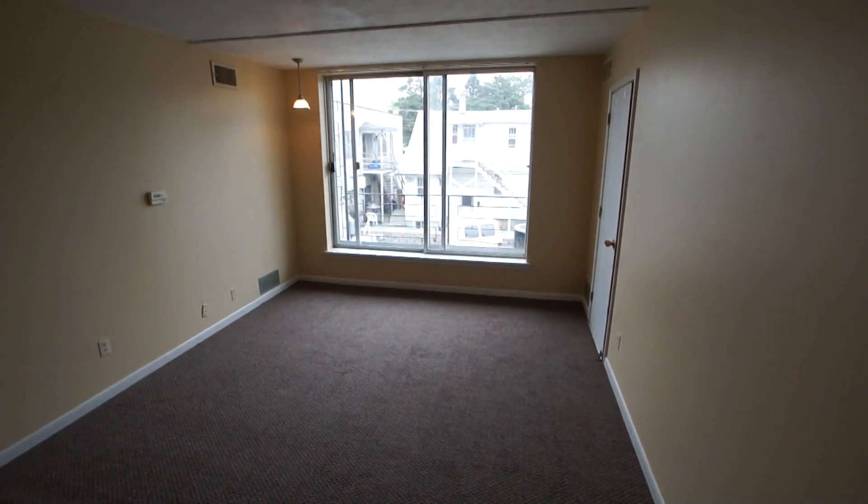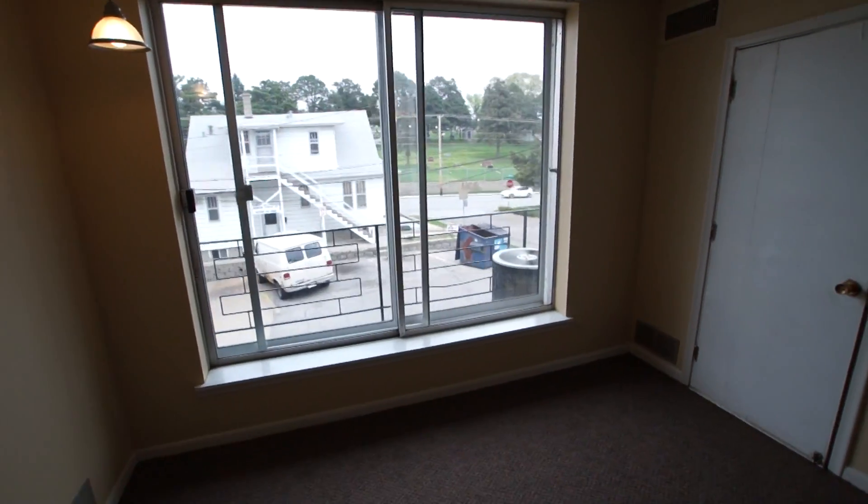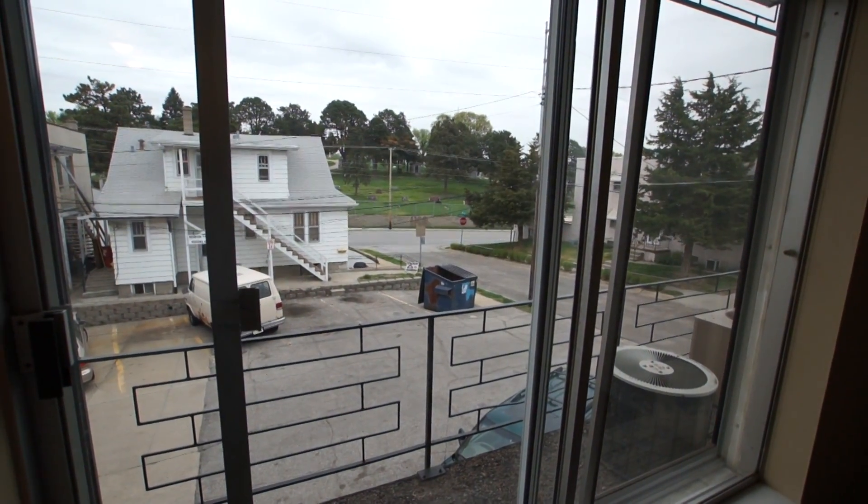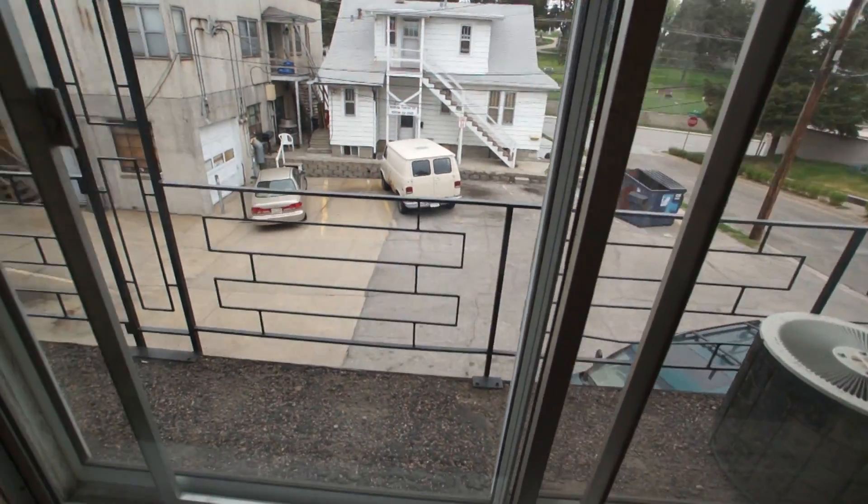There's a nice large window, and we'll walk over so you can see the view. That is Leavenworth over there, and there's plenty of off-street parking as you can see.